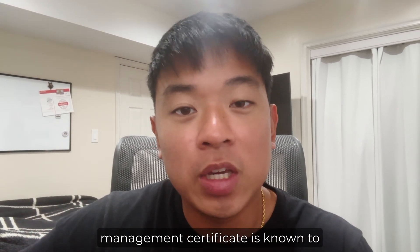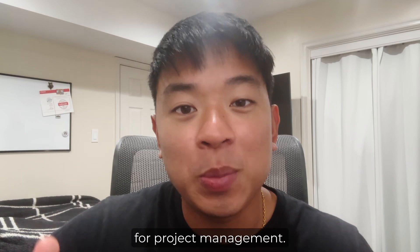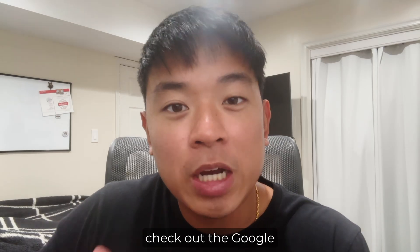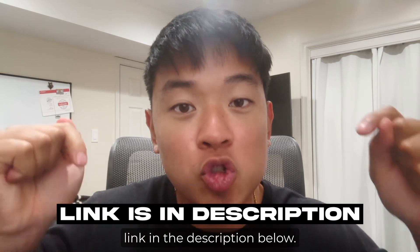The Google Project Management Certificate is known to be one of the best beginner-friendly certificates for project management, and it's gained even more attention and popularity due to its focus on career readiness and practical skills. If you want to check out the Google Project Management Professional Certificate for yourself, I'll leave a link in the description below.